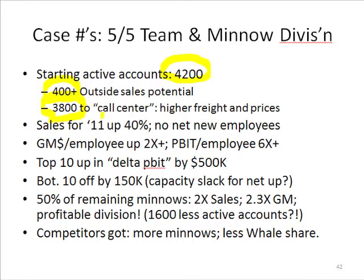And so they were reallocated to a call center. Freight was unbundled and raised, and then prices were raised, and there were strict minimum orders and some other conditions. We anticipated that some of these customers would say forget it, I'm going to leave and go to the competitor.